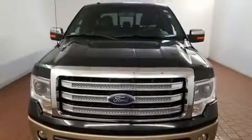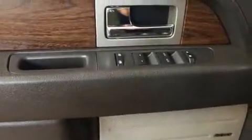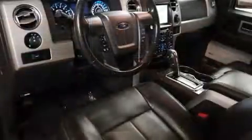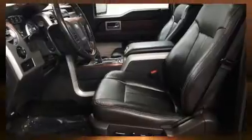Passengers are protected by various safety and security features including dual front impact airbags, head curtain airbags, traction control, a panic alarm, and four-wheel disc brakes with ABS. For added security, dynamic stability control supplements the drivetrain.